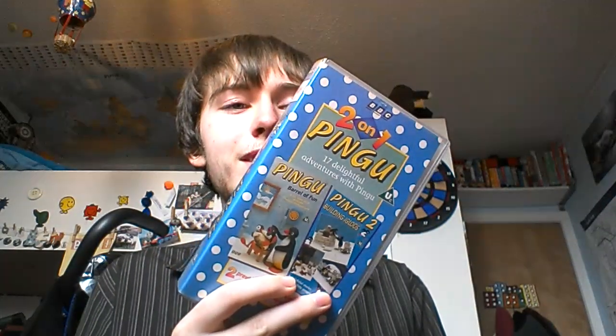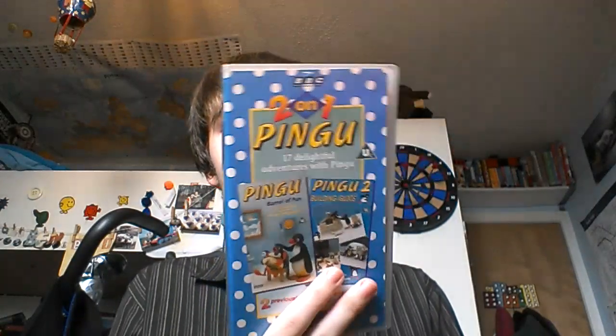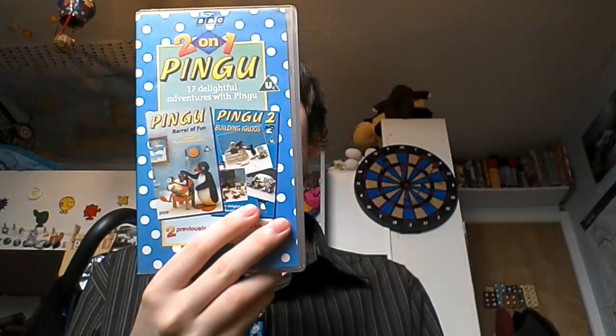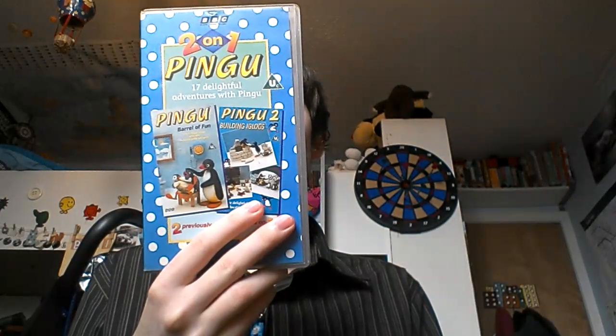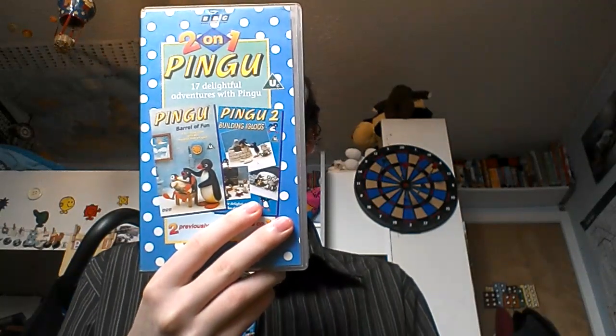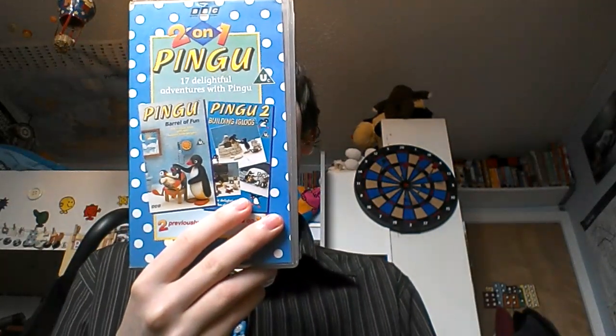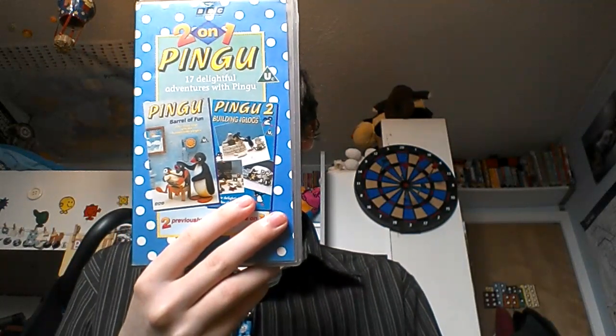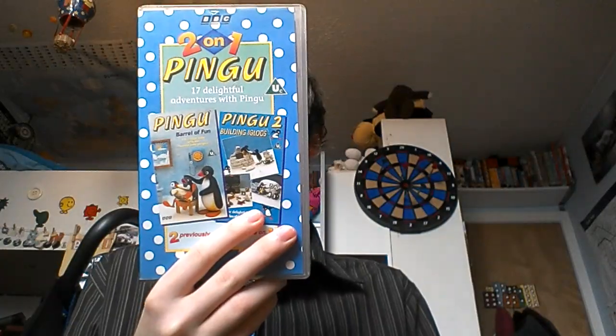Episodes 1 to 9 are from Pingu Barrel of Fun, and episodes 10 to 17 are from Pingu 2 Building Igloos. So altogether we have: Pingu Delivers the Mail, Pingu Looks After the Egg, Skiing, The New Revival, Pingu Goes Fishing, Barrel of Fun, Pingu Plays Fish Tennis, Lost Baby, Ice Hockey, Building Igloos, Music Lessons, Pingu Runs Away, Hello Pingu, Pingu and Pingu Stay Up, Noise, Grandpa is Ill, and Pingu and Pingu at Home.